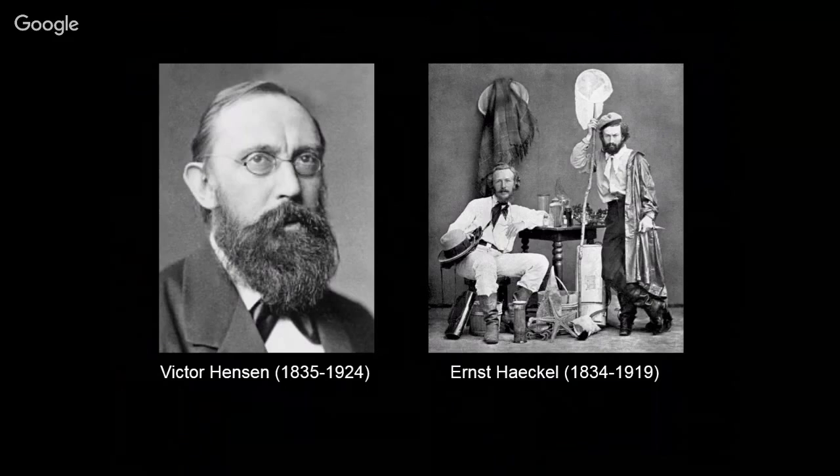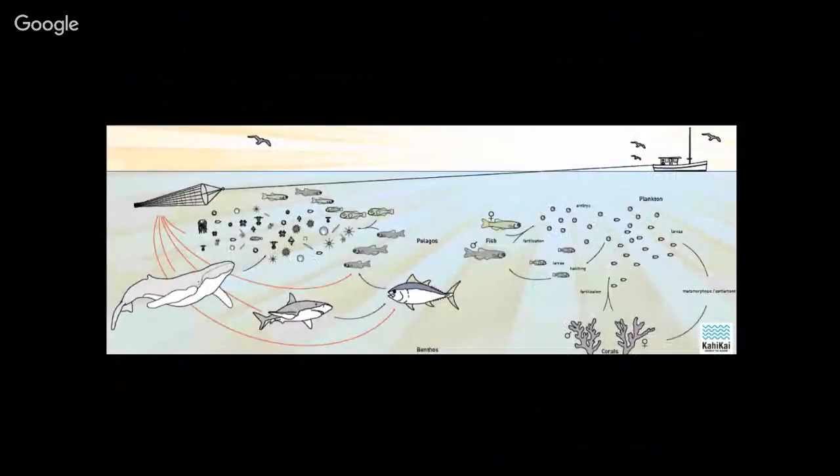Haeckel at the same time was getting excited about all things in nature, really specifically things that are very symmetric and have pretty forms. He was actually the first to realize all the different groups which are part of the plankton — from one-celled diatoms all the way up to huge jellyfish. He's also the first to put in writing that some plankton is what we call meroplankton: it only spends part of its lifetime in the plankton, and the rest of its life is spent in coastal areas or coral reefs.